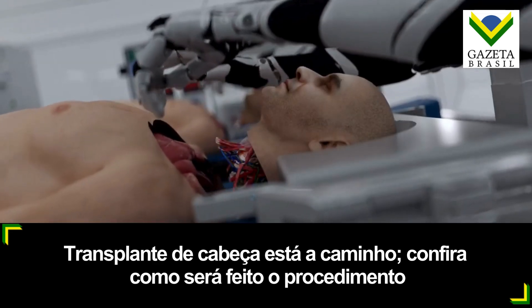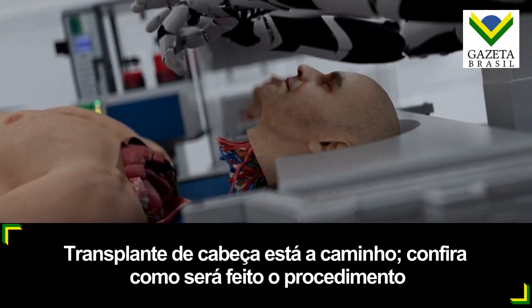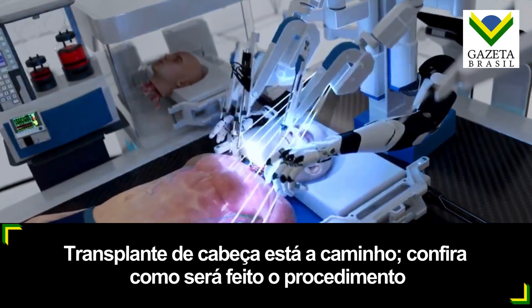The head transplant procedure involves removing a person's entire head containing the brain from their current diseased body and attaching it to the body of a healthy young brain-dead donor.